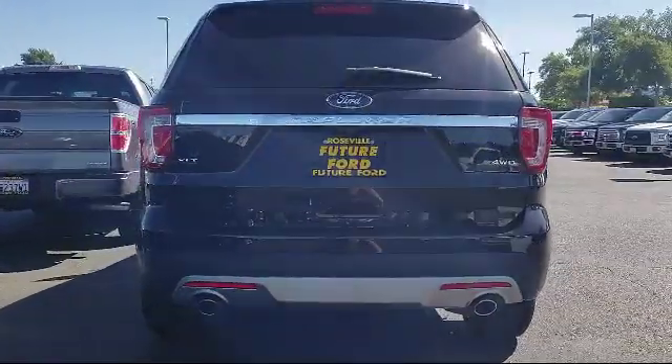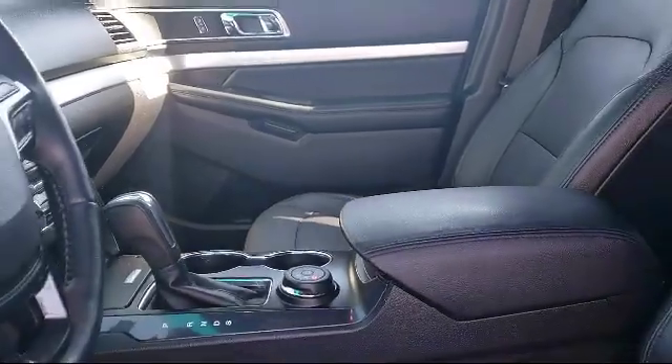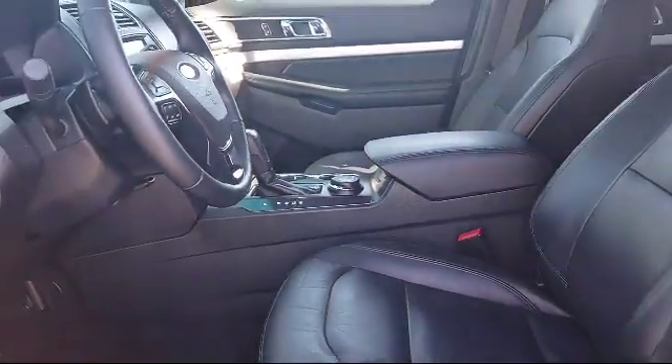Electronic stability control, roof rack, steering wheel controls, rear spoiler, and has less than 65,000 miles on the odometer.